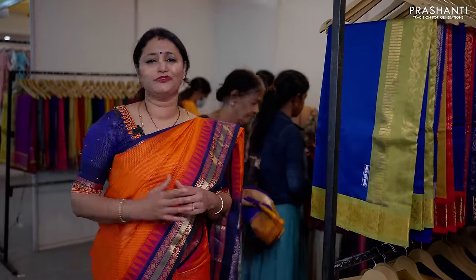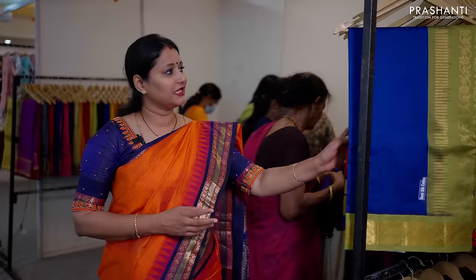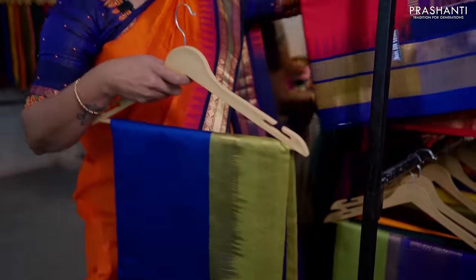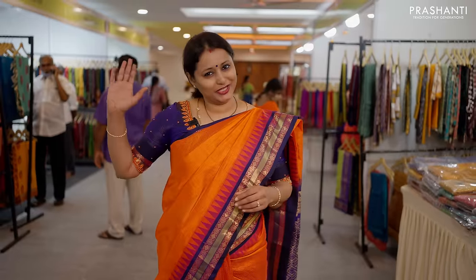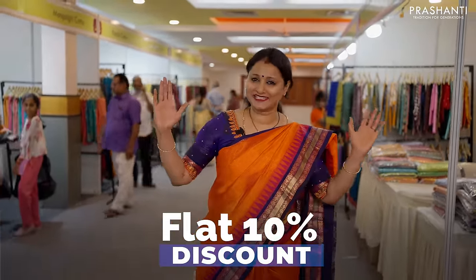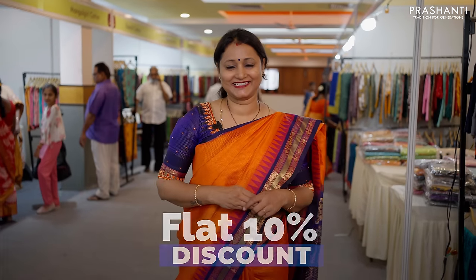For semi-silk cottons, there are very beautiful patterns with very large core-wide borders in an affordable range. These are very rich and beautiful sarees that are perfect for gifting, and there are so many ranges. You can also get a flat 10% discount across our entire collections — only on these 3 days.